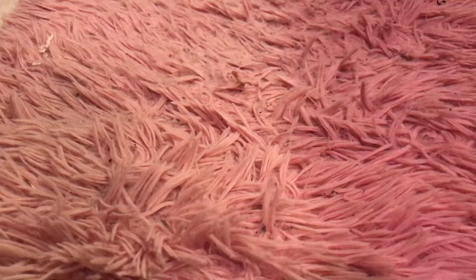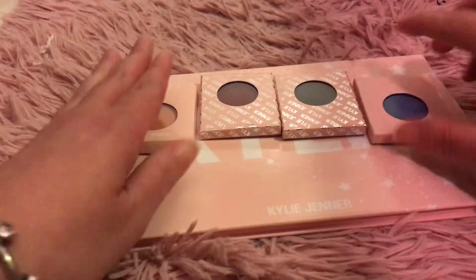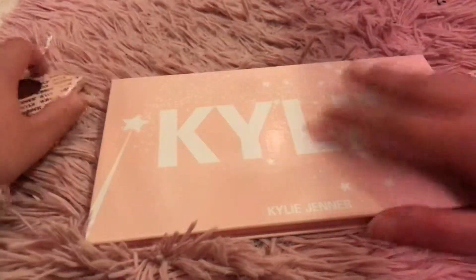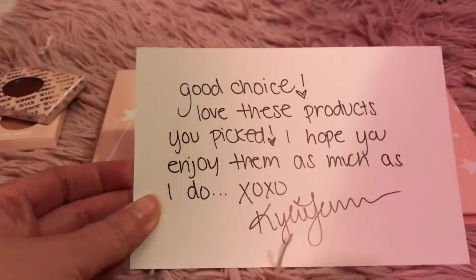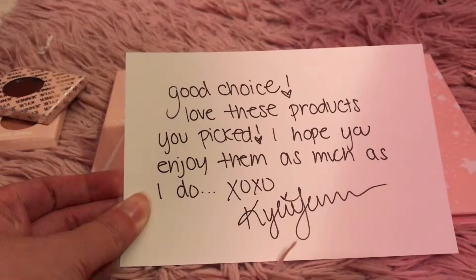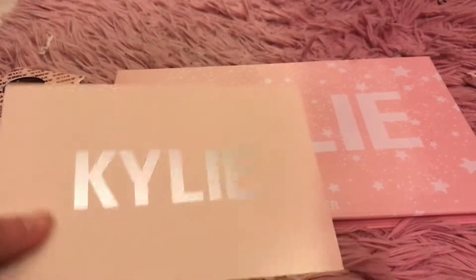In my previous video — part one — I discussed the eyeshadows, the single eyeshadows, and the palette. If you haven't seen part one, you can click off and watch that first. In essence, if you just want to keep watching this, that's fine too. I also forgot to show this in the other video: it's a note that comes in all the boxes — 'Good choice, love these products you picked, I hope you enjoy them as much as I do. XOXO, Kylie Jenner.'